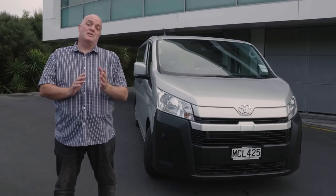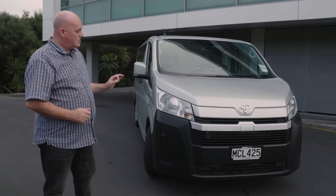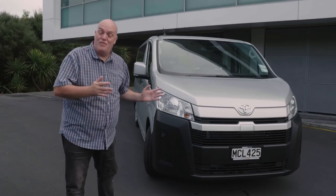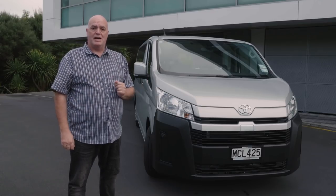This is actually the sixth generation of the Hi-Ace, which started life, believe it or not, in 1967. In that time Toyota's done an awful lot of work with the Hi-Ace — they've re-modified this one from the ground up, so it looks very very different from the Toyota Hi-Ace as you might have seen in the past.